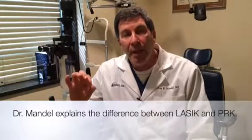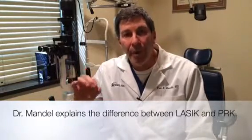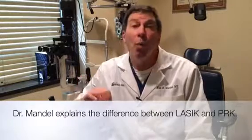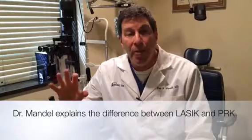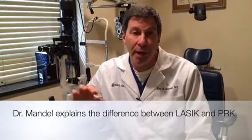So PRK is a laser without a flap, and LASIK is a laser with a flap. The results are basically the same in the long term, but it takes longer to get there with PRK.